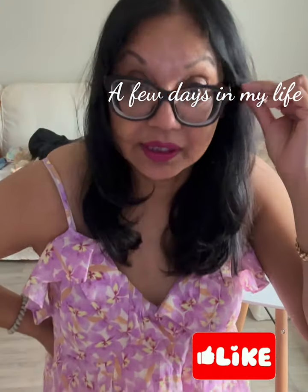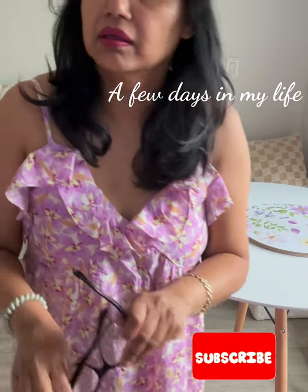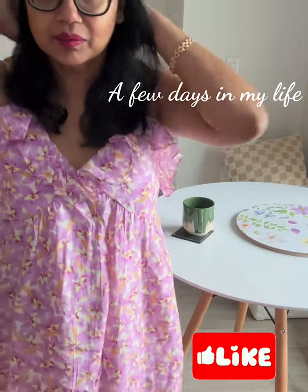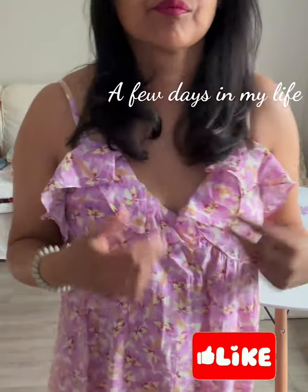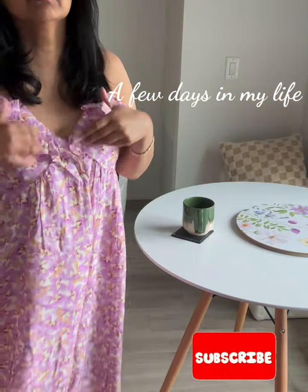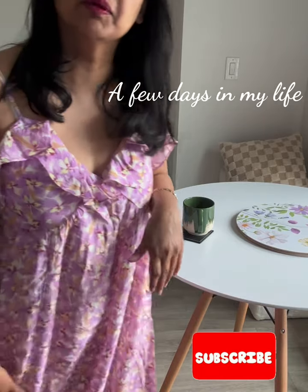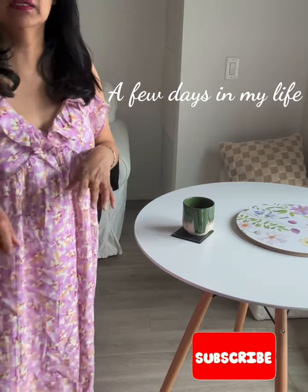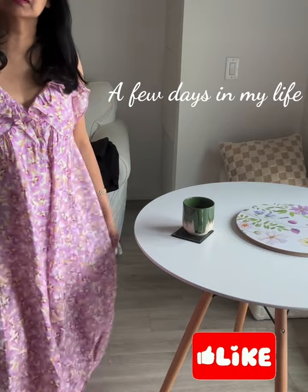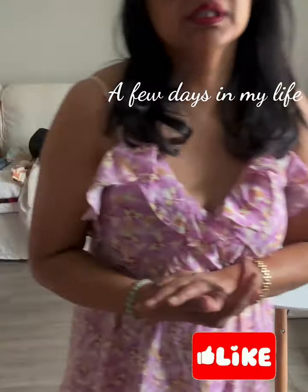They styled it up yesterday, but it never looks the same second day. Really happy about getting my hair done. Thanks for watching. I hope this video inspired you to wear what you have, go through your things, and do a little closet purge. See you in the next video.